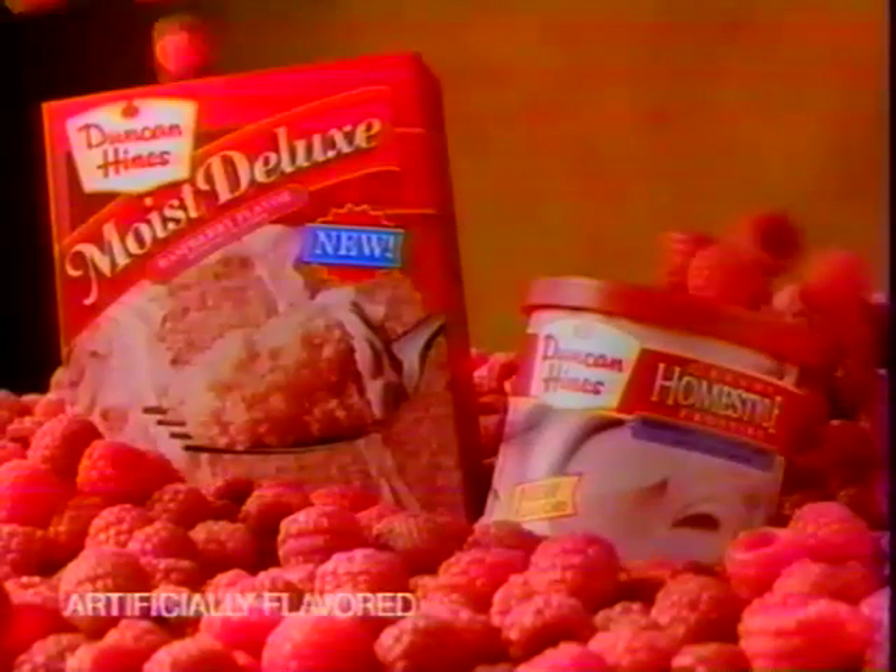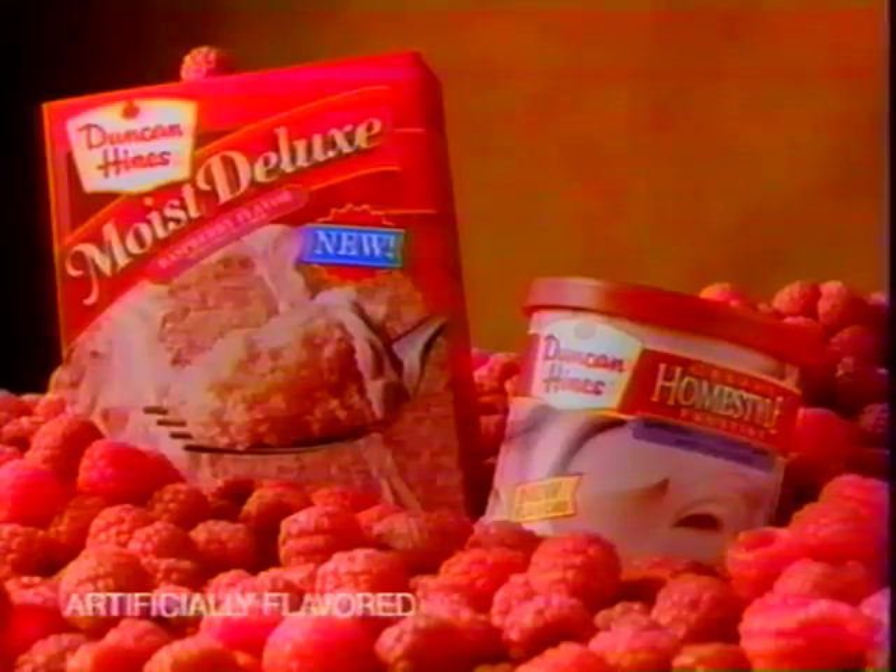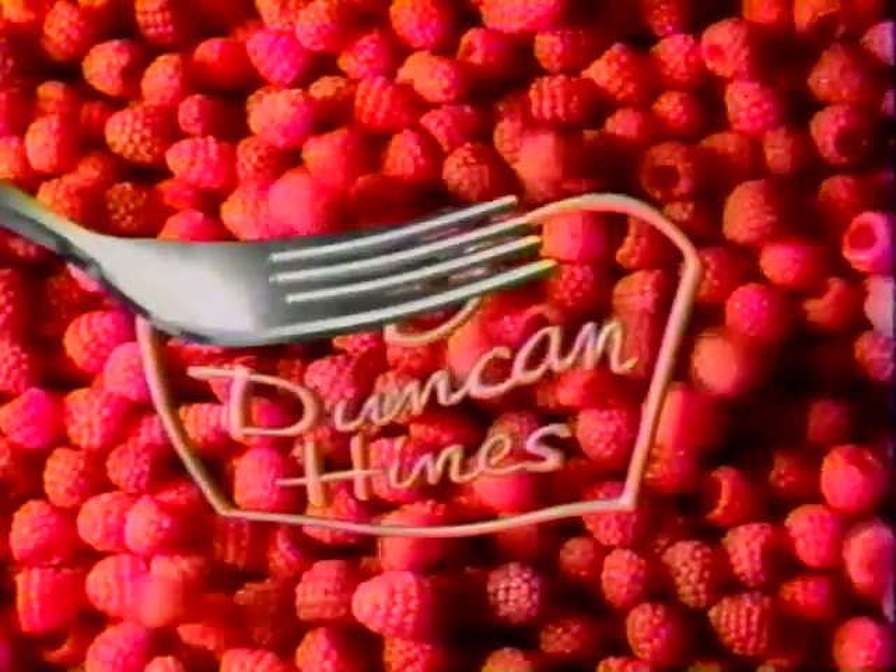And wait till you taste the new raspberry cake and frosting — one of the many new flavors from Duncan Hines.